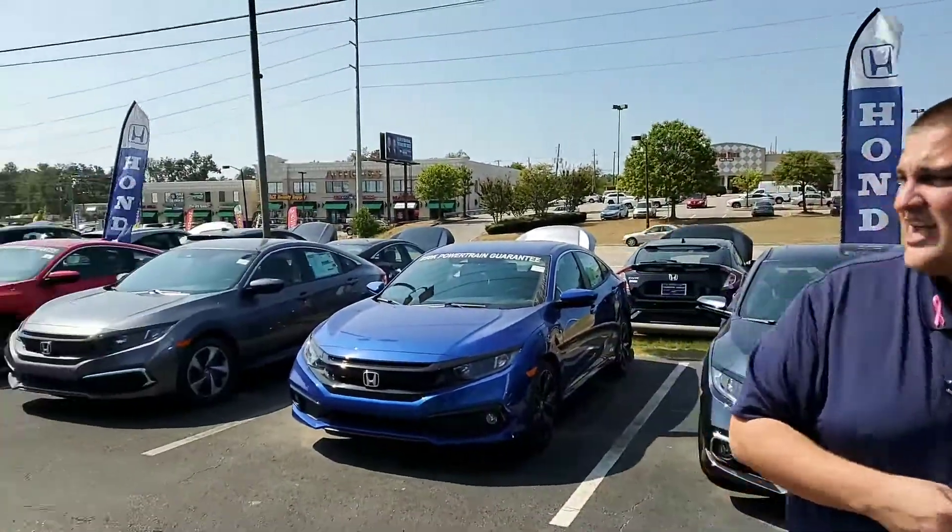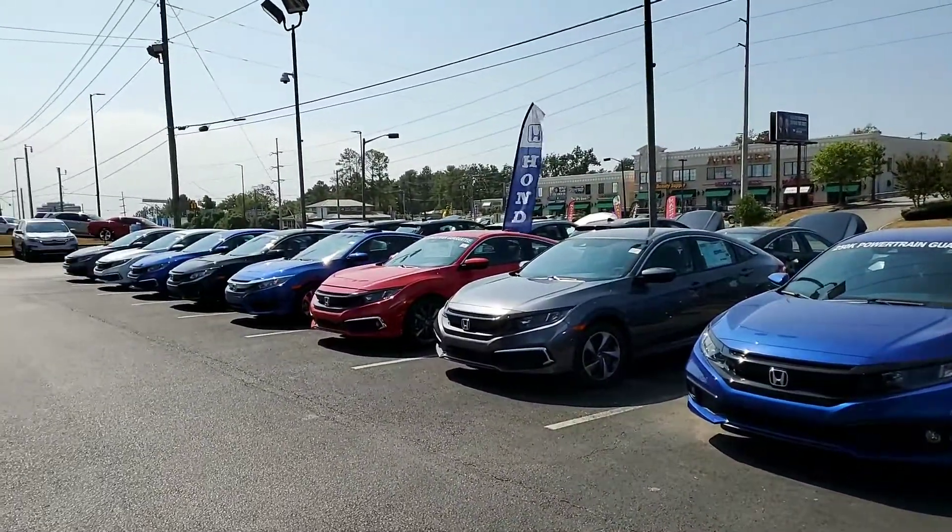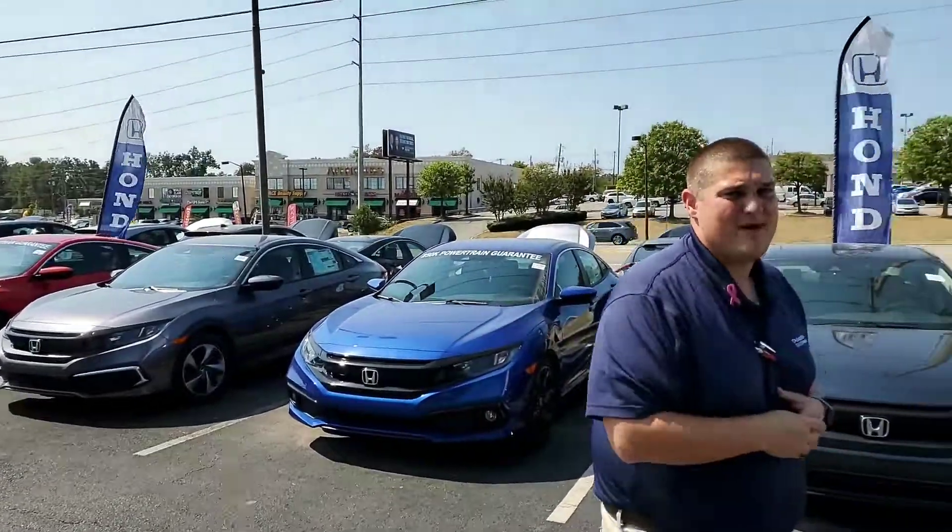We don't know exactly what you're looking for — whether it's new or pre-owned, or what trim level or color — but no worries. We are Alabama's largest volume dealership, so we're gonna have that color and trim combination you're looking for. This is just a little bit of the inventory I have; I have over four acres in the back. I wanted to introduce myself and tell you about some of the standard features on the Civic.